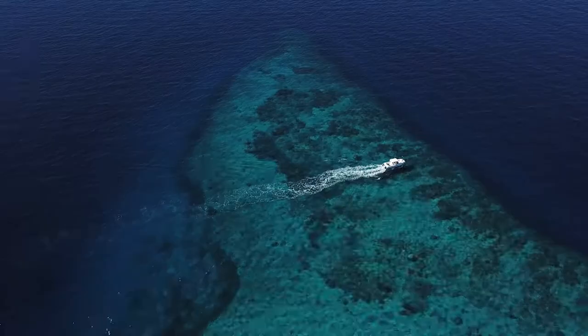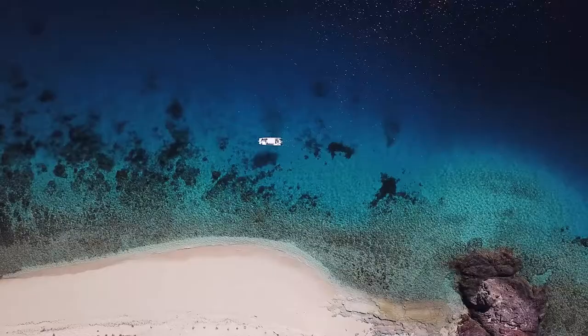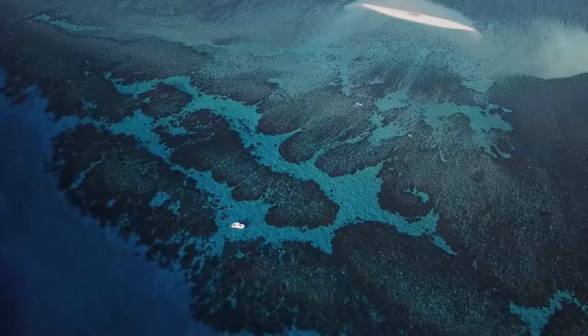We thought we'd start out with some topwater fishing and really just enjoy cruising in the boat and the surrounding area here at Nomoto Island.